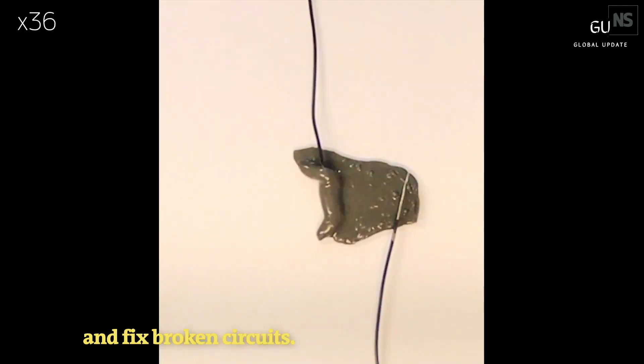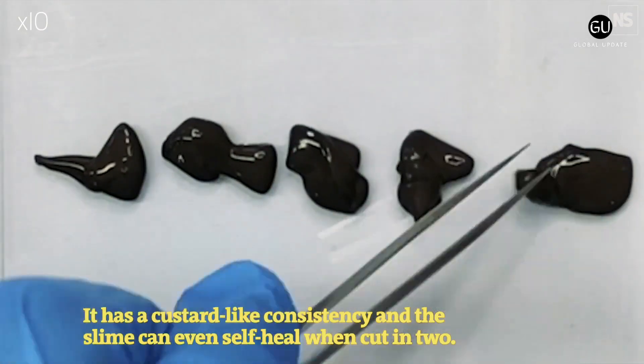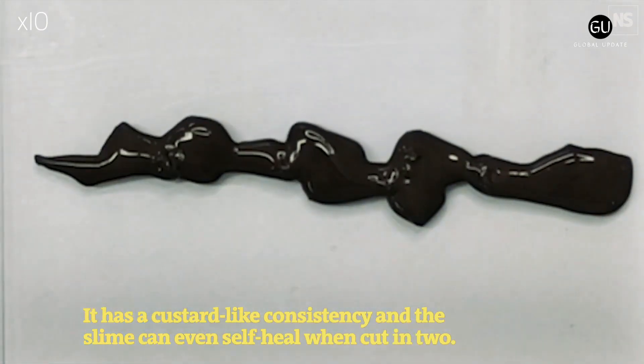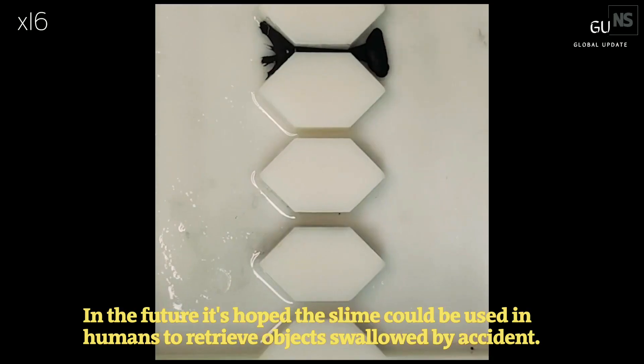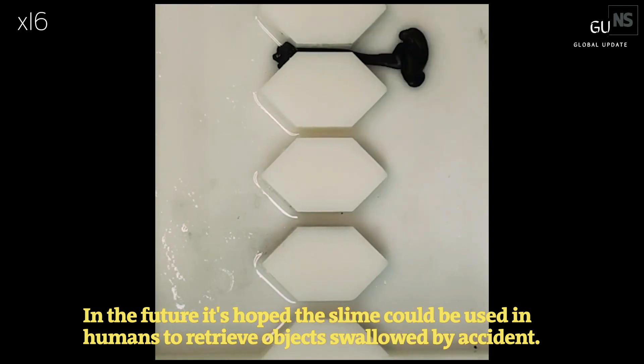It's self-healing, too. The result might induce some nightmares for the squeamish and is more than a little reminiscent of Spider-Man's symbiotic venom, but it's surprisingly effective. The slime is made from a blend of polyvinyl alcohol, a polymer, borax and neodymium magnet particles.